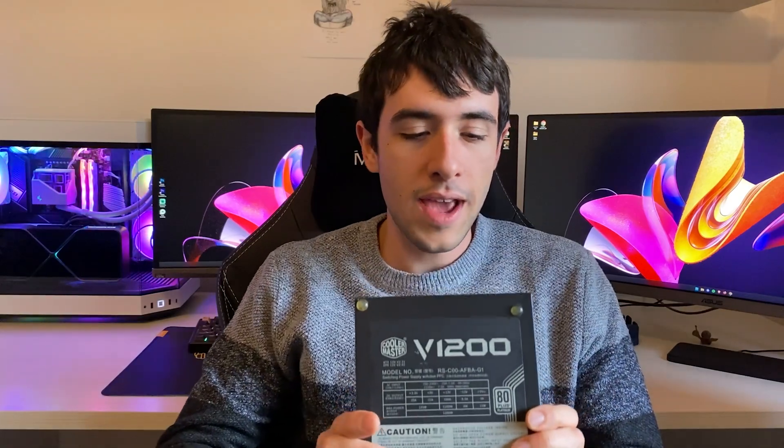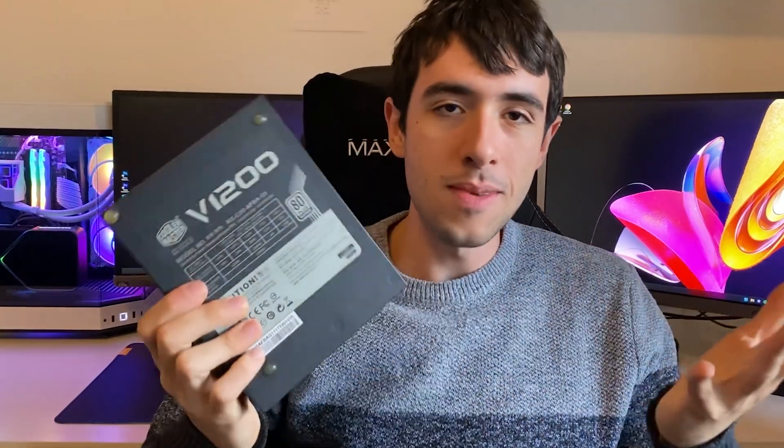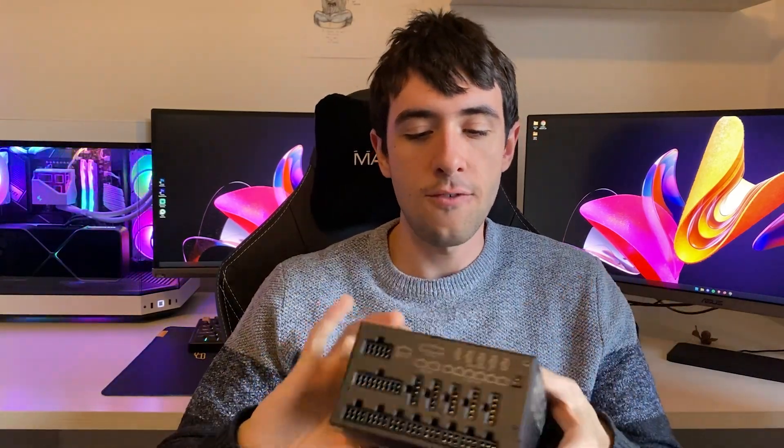To sum this whole thing up: you want to focus on certification, a good name brand, and getting enough watts — but don't waste money on too many watts. Now let's cover what's in this black packaging to my right. This is a Cooler Master power supply, 1200 watts, 80 Plus Platinum — the kind of power supply that nobody really needs. It's massive. So why am I saying this power supply basically saved my house?